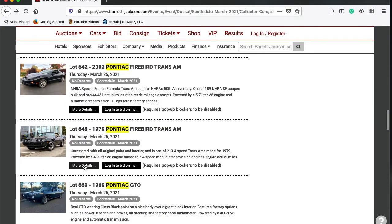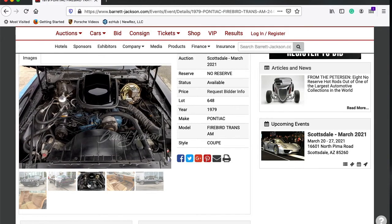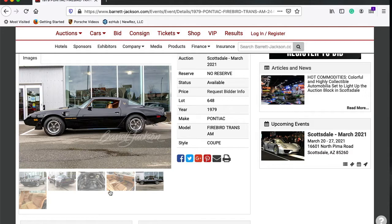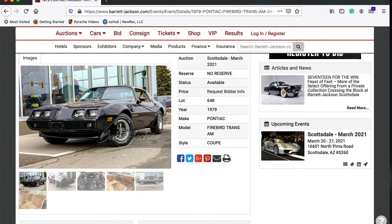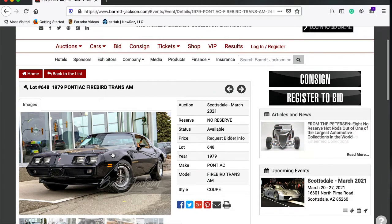Lot 648 is a '79 Pontiac Firebird Trans Am — that typical Smokey and the Bandit look, and yes, it does have the Screaming Eagle on there. It is unrestored, with all original painted interior, and is one of 213 four-speed Trans Ams made that year. Powered by a 4.9-liter 301 V8 mounted to a four-speed manual gearbox with 26,000 actual miles. The exterior features starlight black paint complemented by a saddle interior, special ordered with Rally wheels, and has been stored in a climate-controlled building since new. What do you guys think this will bring? Kind of nice.